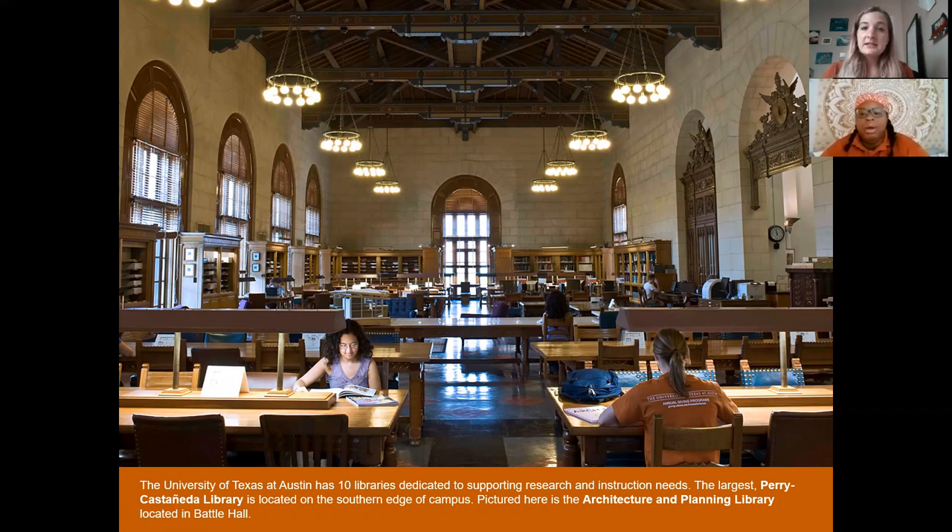Before we move on, I'd like to mention the Sanger Learning Center. It's actually not in this library but in the next building we'll talk about. It's a tutoring resource that's pretty unique because you'll never just get general accounting tutoring — they'll have a tutor for a specific class like Accounting 304, so you get direct one-on-one work with the exact material being taught in your class. That's also free with tuition.